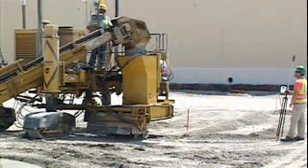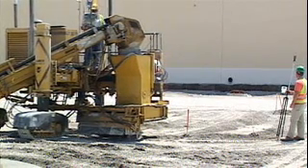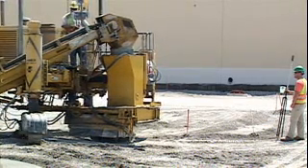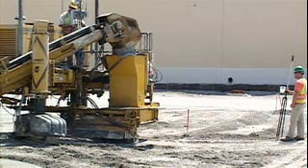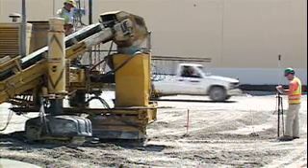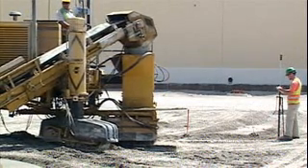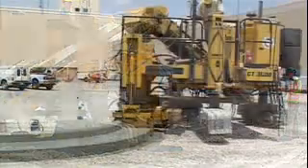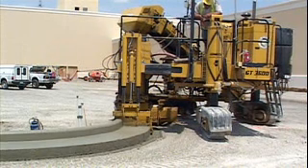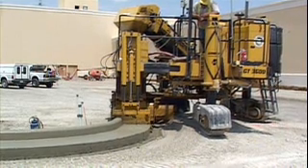A performance report on slip-forming curb and gutter without string line — stringless paving with the Gomeco GT 3600. The project is a 50-acre parking lot for a new casino in St. Louis, Missouri, with some 14,000 feet of curb and gutter, including tough parking lot designs with multiple islands and radii ranging from 4.5 feet to 18 inches. The contractor was Fred Weber, getting it done with stringless paving.